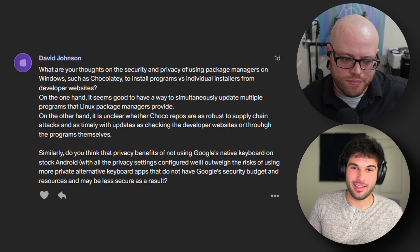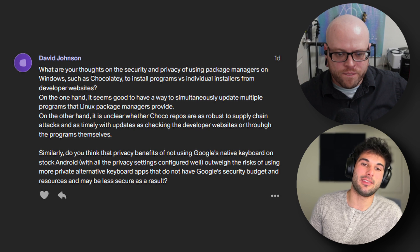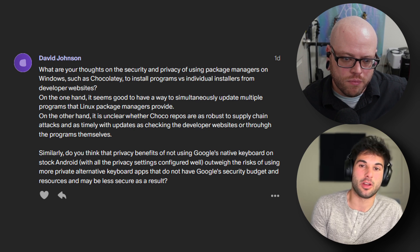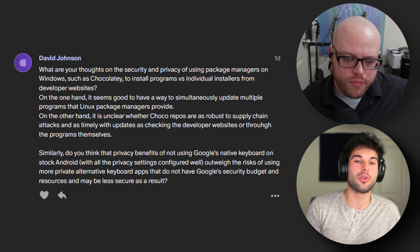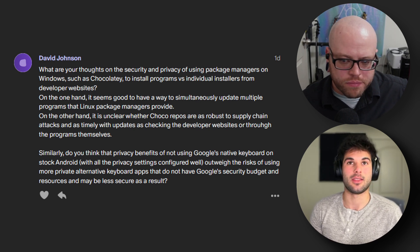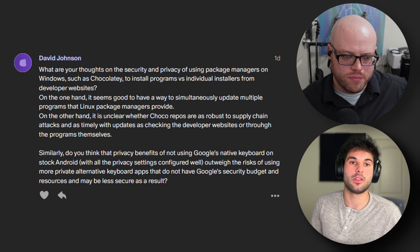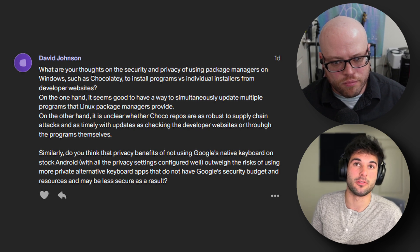Next up, David Johnson asks: what are your thoughts on the security and privacy of using package managers on Windows, like Chocolatey to install programs versus individual installers from developer websites? On one hand, it seems good to have a way to simultaneously update multiple programs like Linux package managers. On the other hand, it's unclear whether Choco repos are as robust against supply chain attacks or as timely with updates as checking developer websites. I really feel like package managers in most cases are more of a convenience thing than any security or privacy thing. I would personally trust the developer website more than any repositories on Choco, especially if they're not official repos and are third-party.